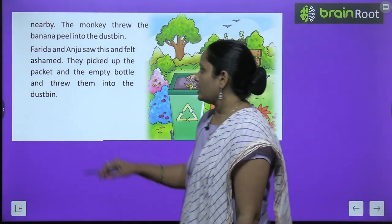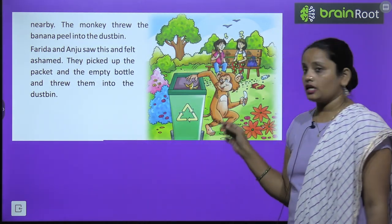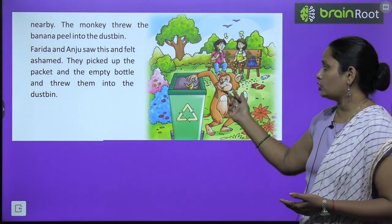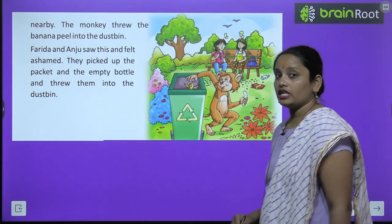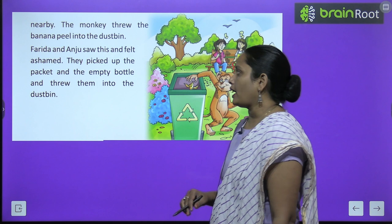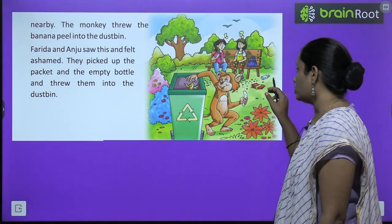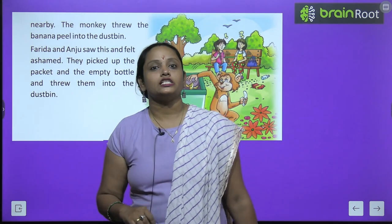Now Farida and Anju saw this and felt ashamed. They picked up the packet and the empty bottle and put them into the dustbin.